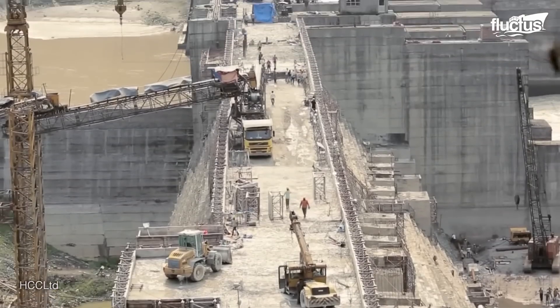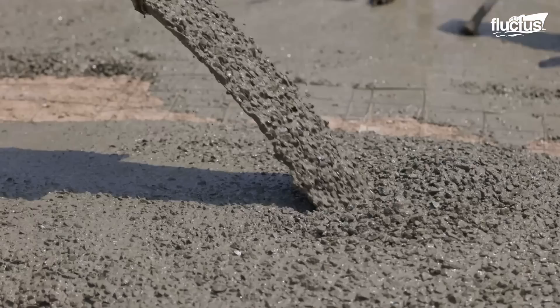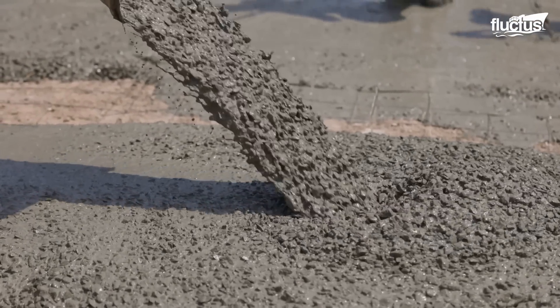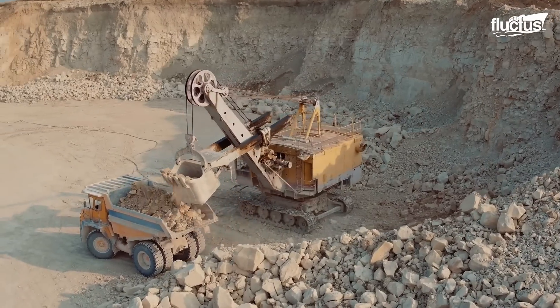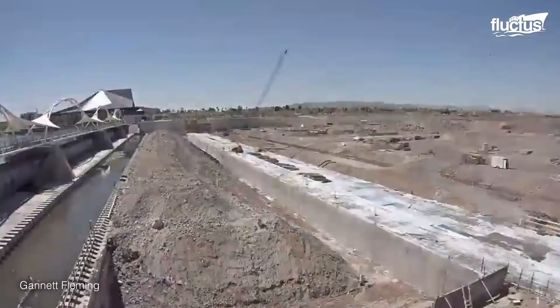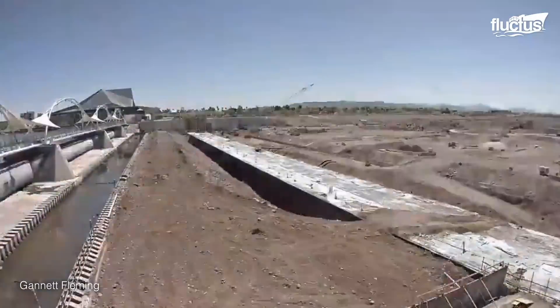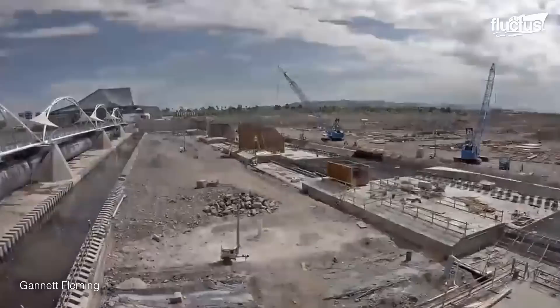The main components of the dam are then constructed using materials such as concrete, rock fill, or earth. For concrete dams, formwork is erected and concrete is poured in layers, allowing proper curing between each layer.